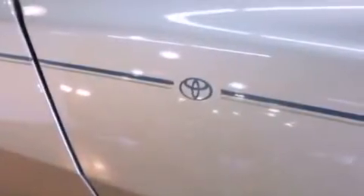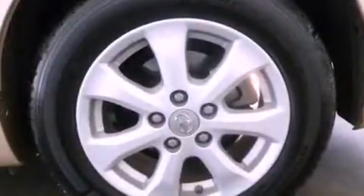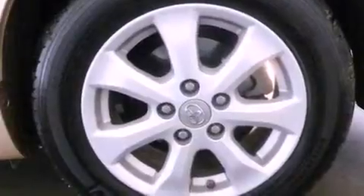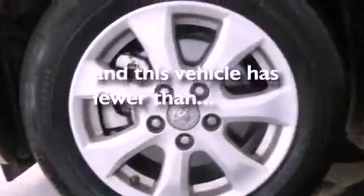A CD player, an engine immobilizer theft deterrent system, a passenger-side vanity mirror, an anti-lock braking system, rear curtain airbags, a rear window defroster, and this vehicle has less than 19,000 miles.